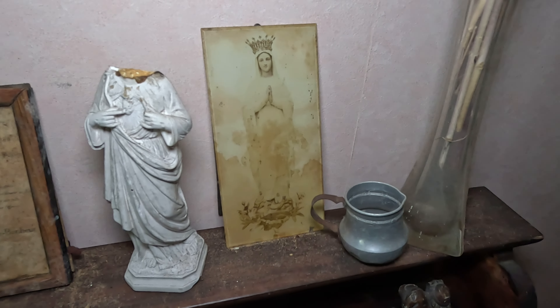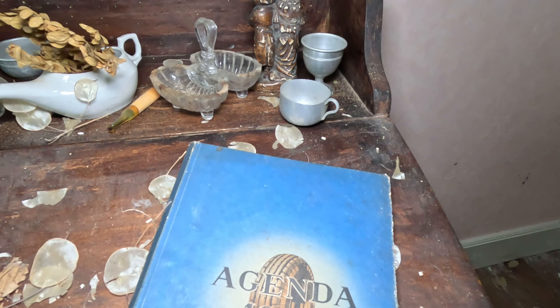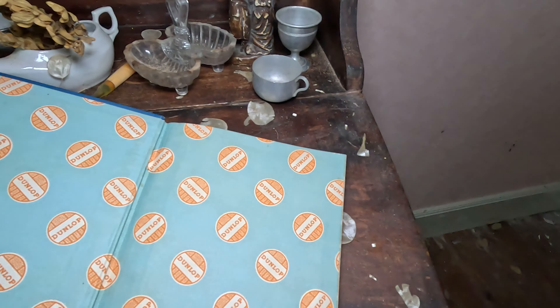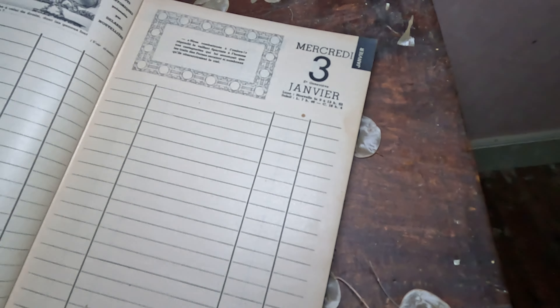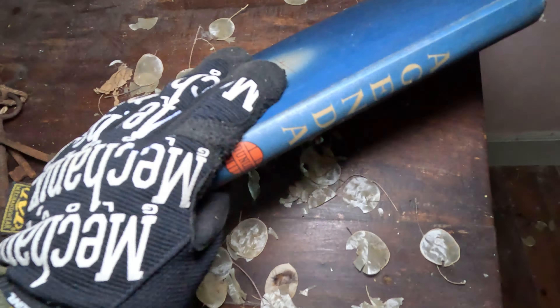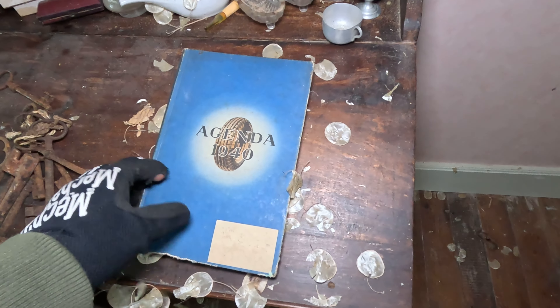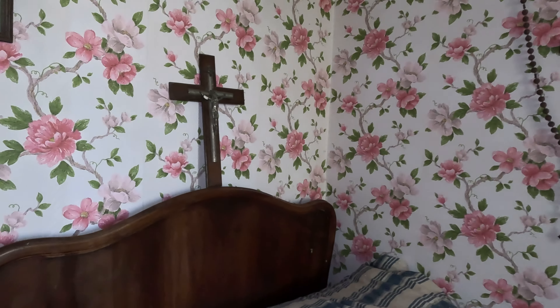There's a religious picture of Maria and here is an Agenda from 1940. Looks like a timetable — but there's actually nothing written on it, which is strange. I can see what year it is. I think it was a really religious family because of all of the things up there.